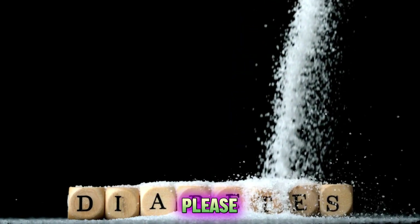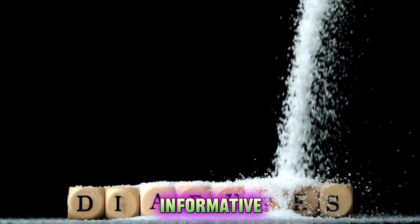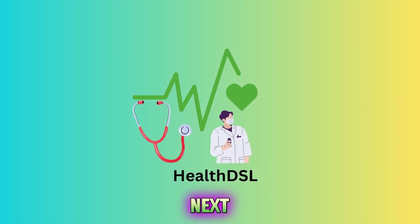If you like this video, please give it a thumbs up and subscribe to our channel for more informative videos like this one. See you next time.